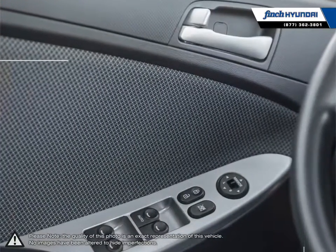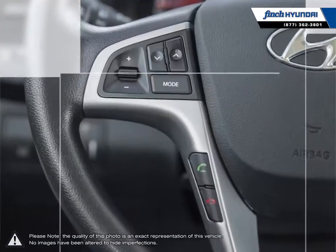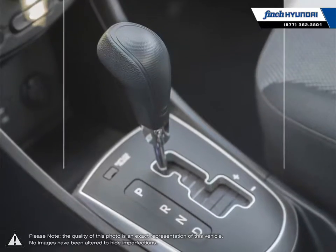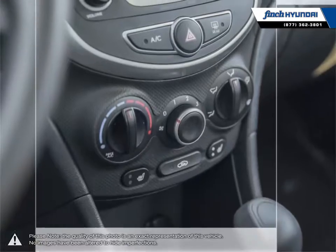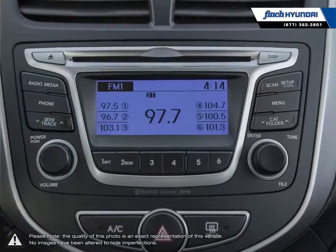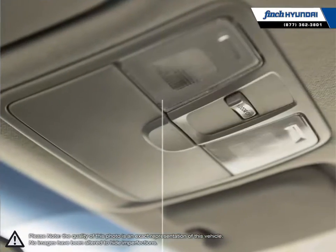Our used vehicle inventory is hand-picked by our sales managers and only the cleanest and best-kept vehicles make the cut. Many of our vehicles were bought from us new and traded in, so we know these cars and their history. Our staff is well-versed when it comes to product knowledge and will always do their best to find the right fit for your needs and budget.